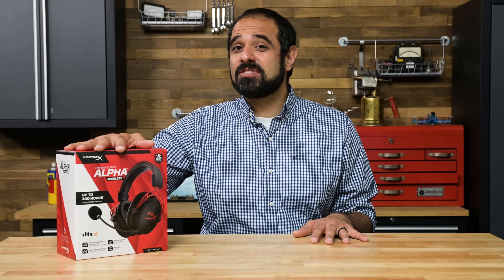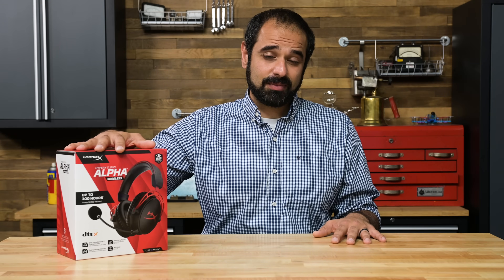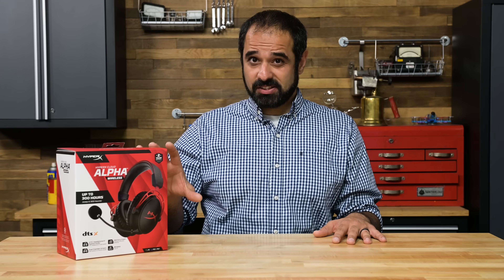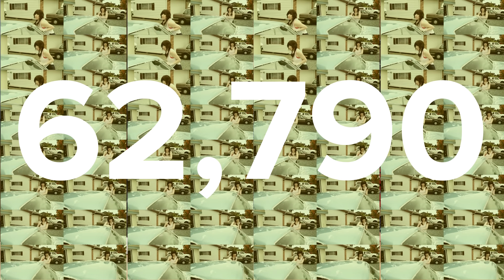We tested these — we ran them for 65 hours and they still had another 260 hours of life left in them. At this rate, you could run them for two weeks on a single charge. That's the equivalent of playing 'Call Me Maybe' 62,790 times exactly on a single charge. We checked, it's true.